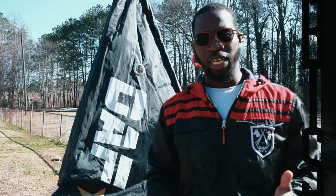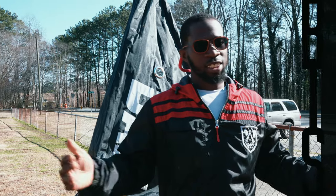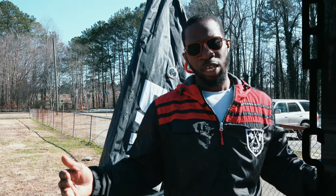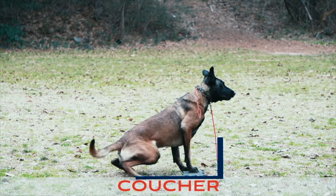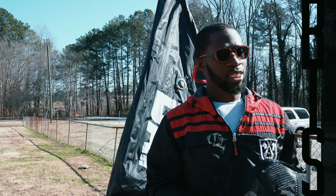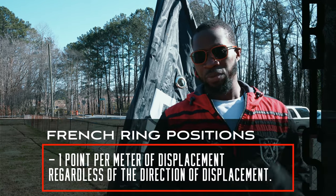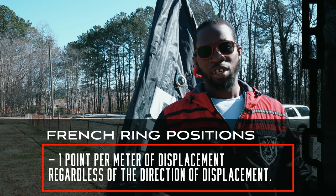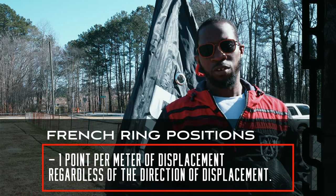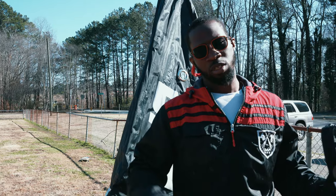Alright, in French Ring, positions is an exercise where you distance yourself from the dog down the field and you give them a series of positions — down, stand, sit — and the dog has to cycle through those positions successfully without displacing themselves. For every meter that the dog displaces itself, you lose some points. So if you want your full points, the dog can't displace and has to go through all the positions.